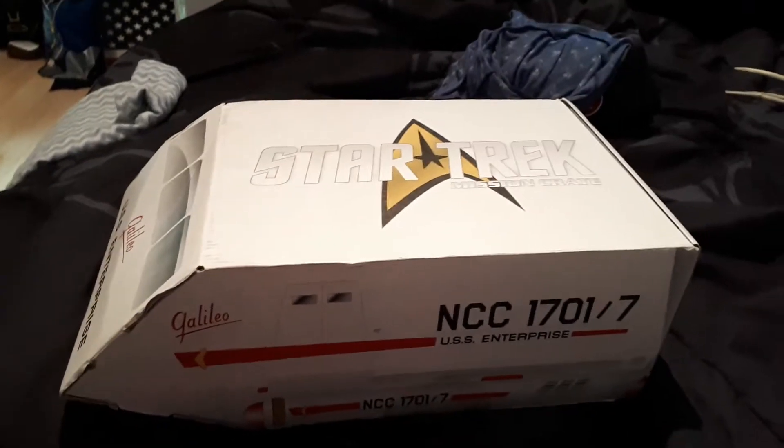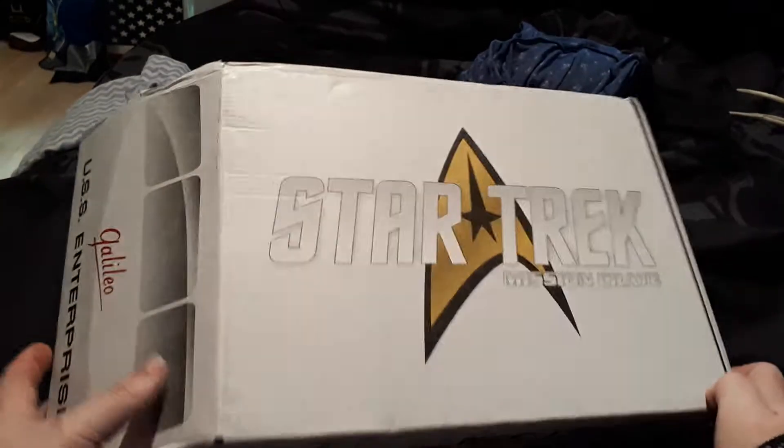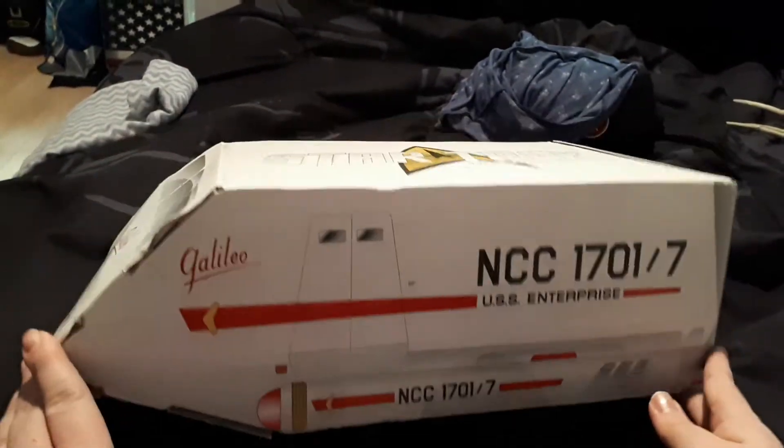Hey everyone, welcome back to my channel. I know it's been a while, but today I finally got the first Star Trek mission crate. I've been waiting for this for a few months now and I'm super excited.